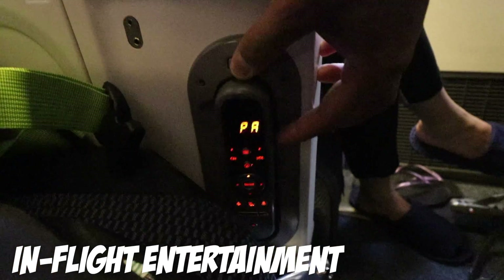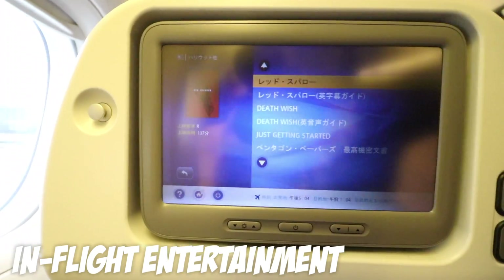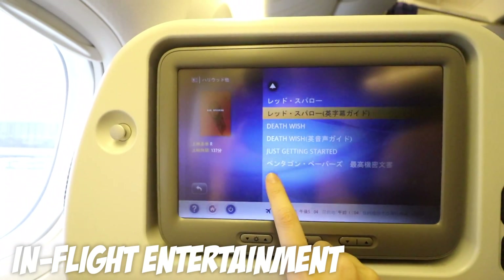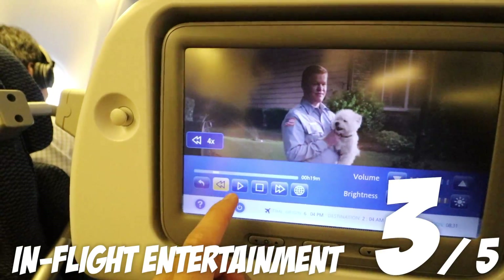In-flight entertainment — I always look forward to watching new movies on flights, but unfortunately this time their movie selection was just average and they didn't have much TV series either. Micah wasn't impressed by the programming as well.